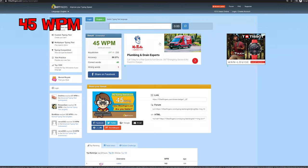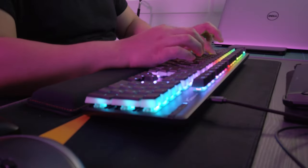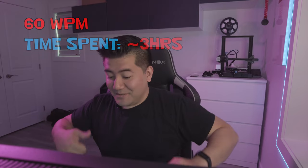45 — okay, getting there. 60 — oh yes! All right, awesome. I got to say that feels good. We hit our goal of 60. So let's keep going, let's go for that stretch goal.